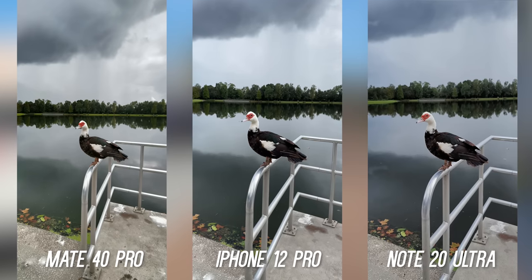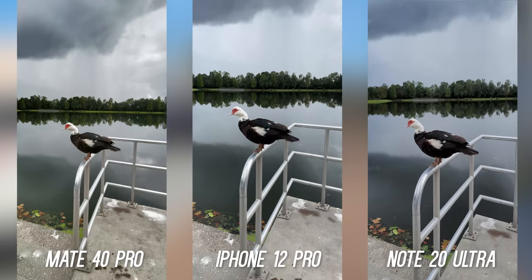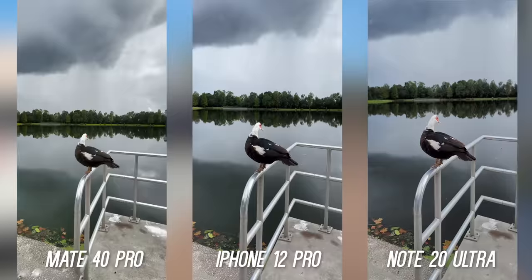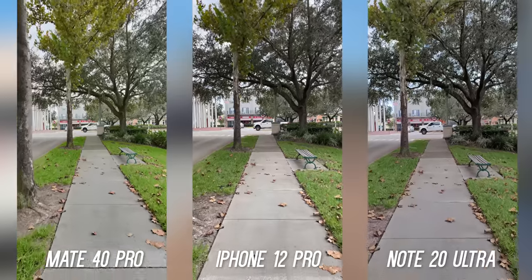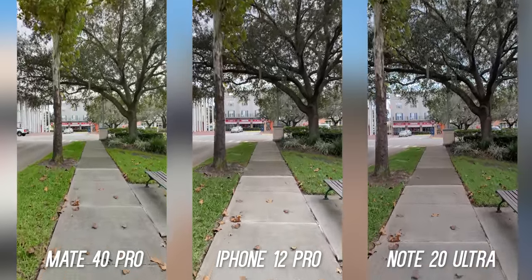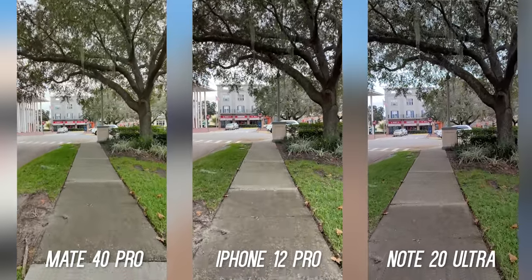This bird didn't like me filming, so it let me know exactly how it felt — it sums up 2020 in one shot. Can't forget stabilization — they all seem to be doing a great job with optical image stabilization. I'll be testing this again with the iPhone 12 Pro Max since that comes out really soon and it has a different stabilization system. Let me know which one you think is doing a better job here.